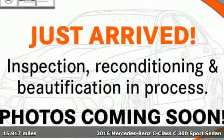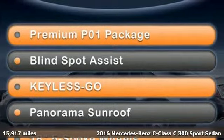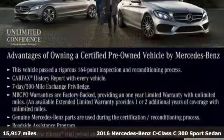Here's a certified 2016 Mercedes-Benz C-Class. Mercedes-Benz, an elevation of innovation.